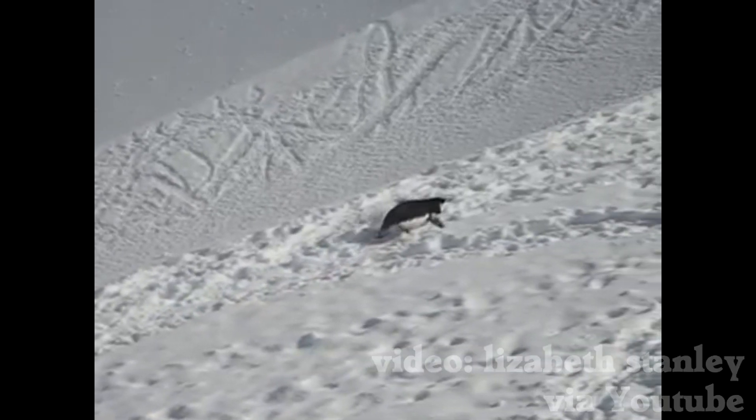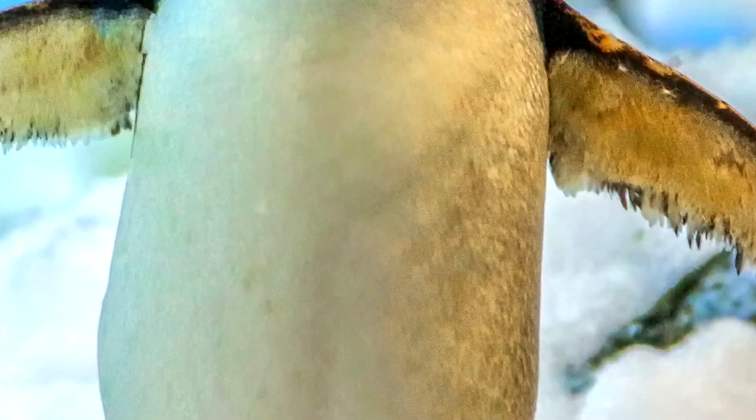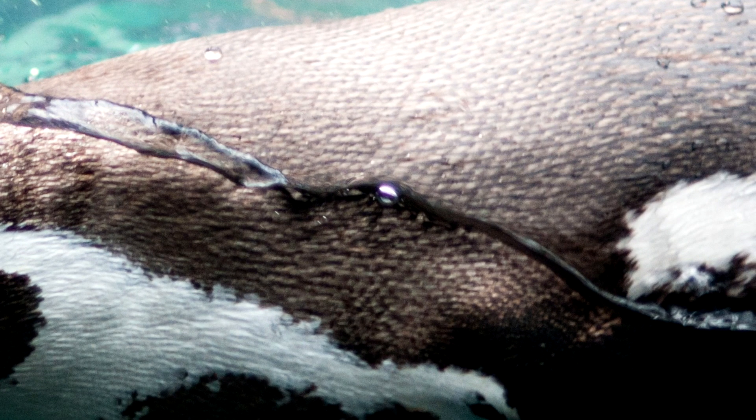Not every bird can do this, though, because penguin feathers are dense and smooth. Penguins have many feathers per square inch, and they have a waterproof oil that helps keep water and snow from mixing with the feathers.